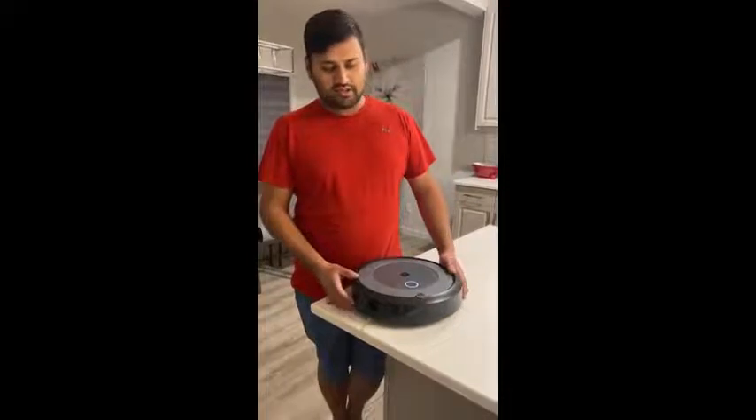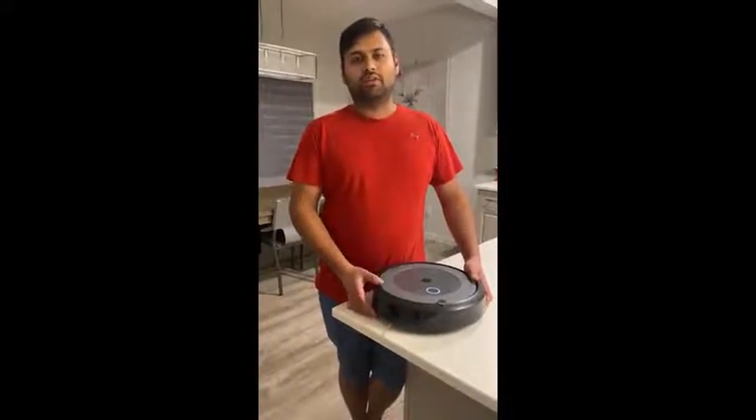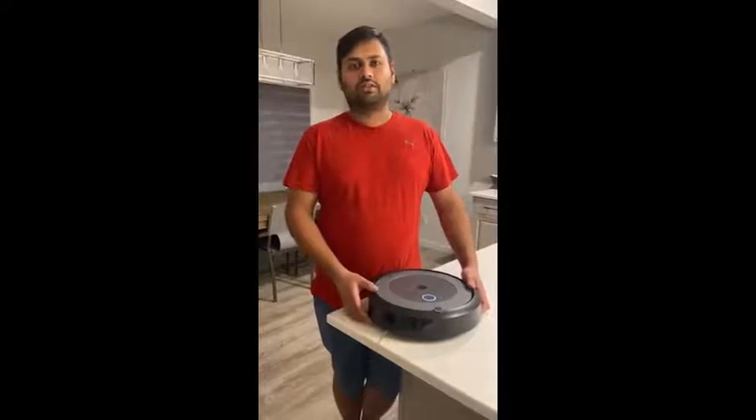It's got tons of sensors on it so it's not going to fall off stairs and knows when to stop. It can go around furniture, and the great thing is with the app it'll let you know if the battery is low and it would automatically go charge itself, and then when it's done charging it'll go back to finishing the vacuuming to the exact spot where it left off.